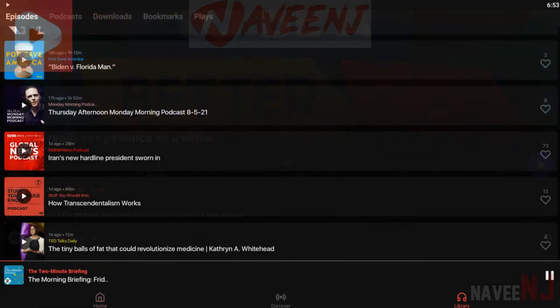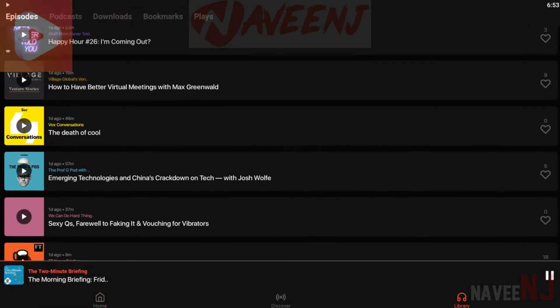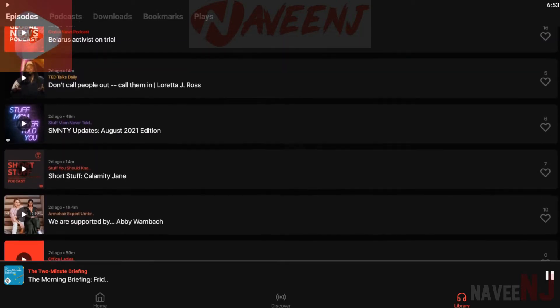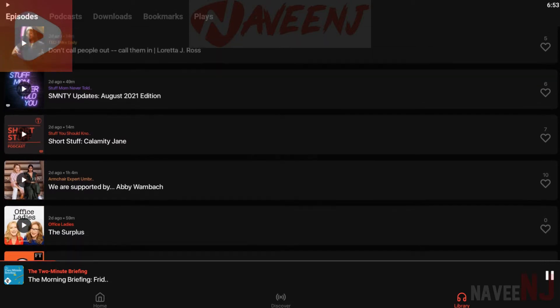It's Facebook for podcasts, so if that sounds interesting to you, grab the install. At the very least, the app is totally free to use, so it won't hurt to take a look if you're curious.